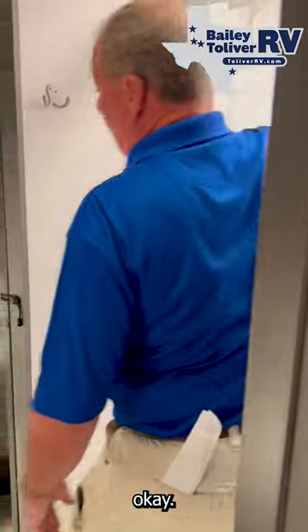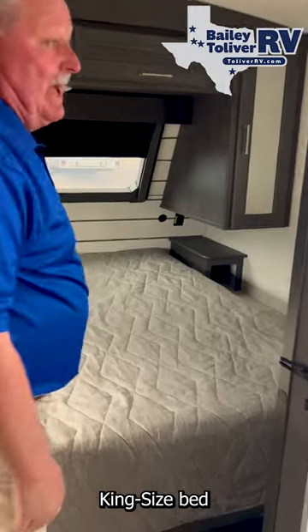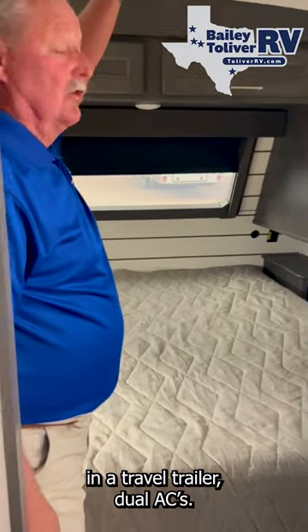I love it. King-size bed in a travel trailer. Dual ACs. You're not going to believe this unit when you look at it.